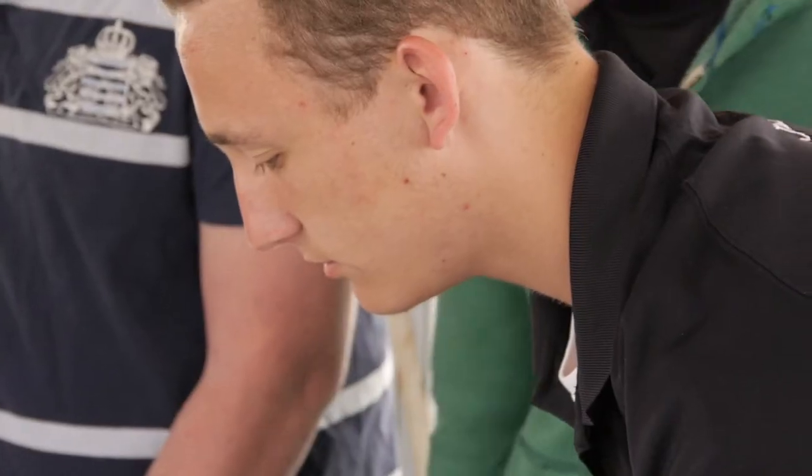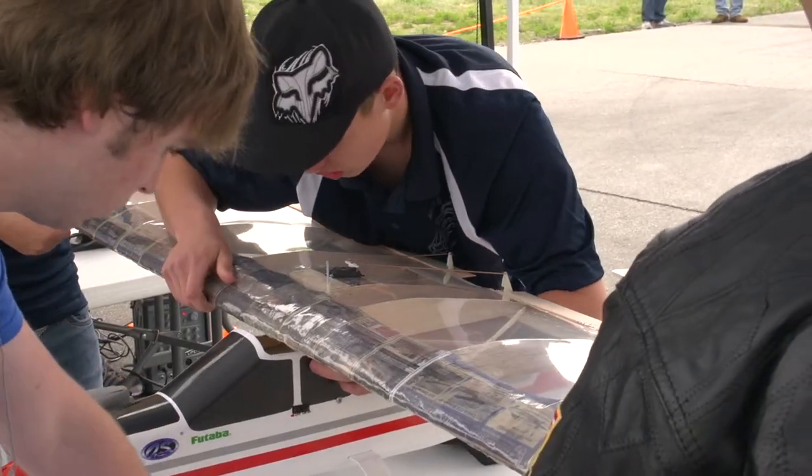It's kind of fun to see what everybody's brought to the table as far as different designs and different wings and different ideas on aviation. It's hard to believe you can create something that'll fly like that with not very much stuff.